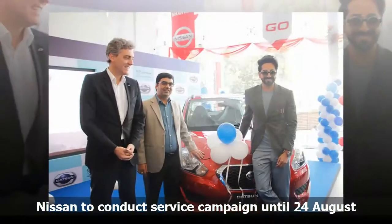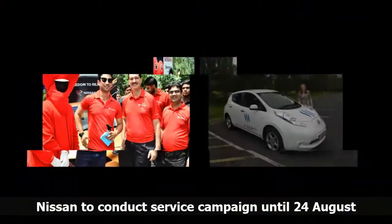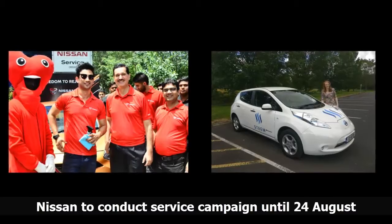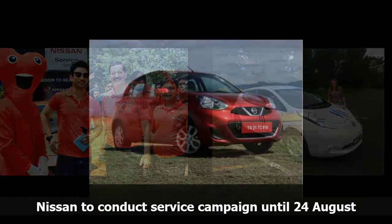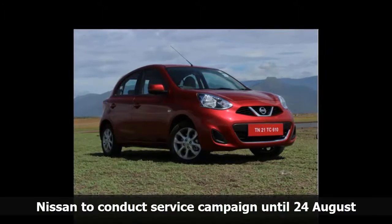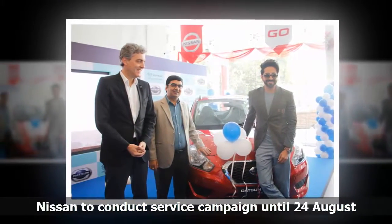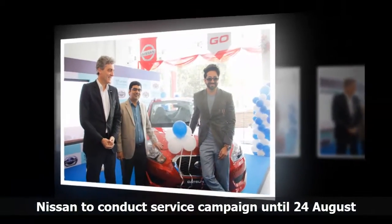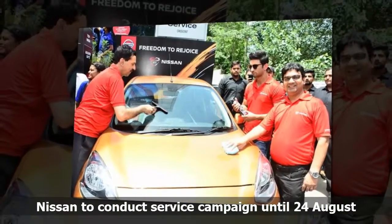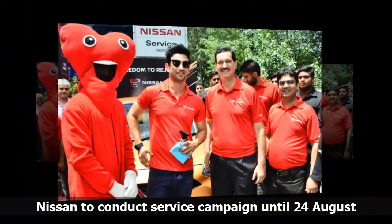In a separate initiative, Nissan recently began a "Happy with Nissan" customer service campaign at a newly inaugurated workshop in Gurgaon. The free checkup camp runs until August 24. Nissan and Datsun customers can take their vehicles to any nearest Nissan authorized service center to avail the benefits, including a free 60-point car checkup, discounts on spare parts and accessories, and a free car wash. Nissan also announced a partnership with PAYTM to enable cashless transactions, as well as a waterless washing solution aimed at saving approximately 2.8 million liters of water during the campaign.